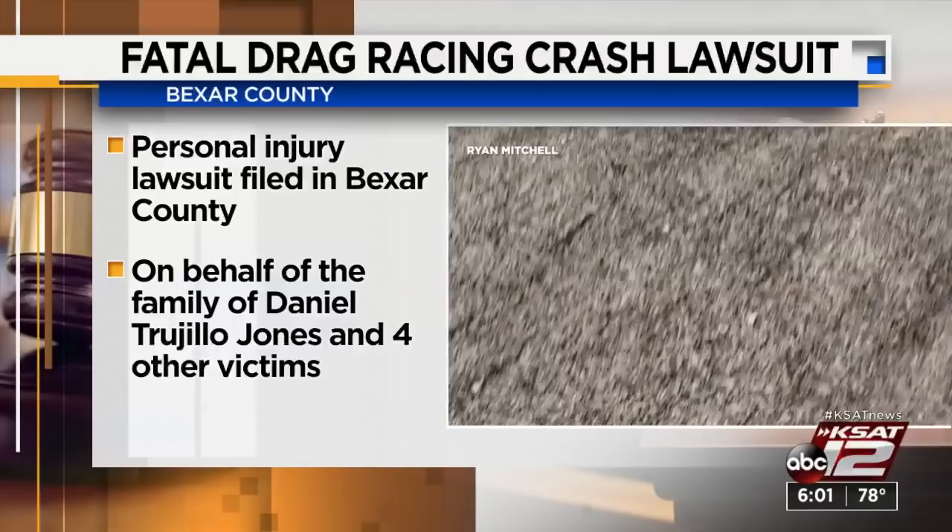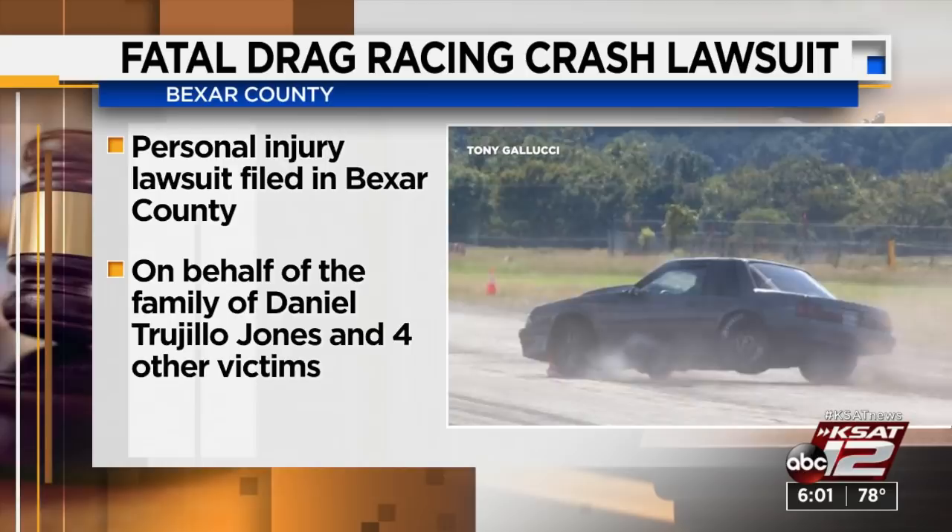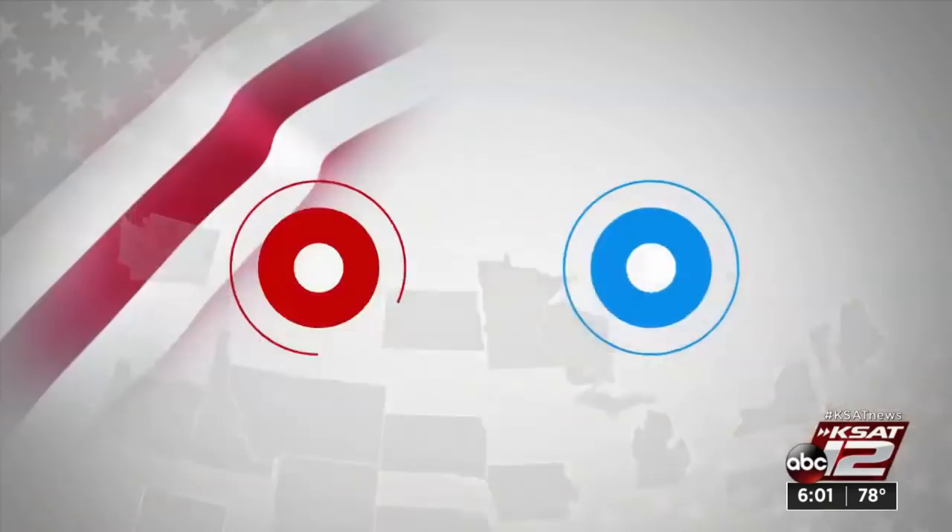Attorneys today filed a personal injury lawsuit on behalf of the family of six-year-old Daniel Trujillo Jones, who was killed in that tragic drag racing crash at the Airport Race Wars 2 event in Kerrville, along with two other adults who were also seriously injured and two children who required medical treatment. The attorney says this lawsuit will allow for a full investigation into what went wrong.